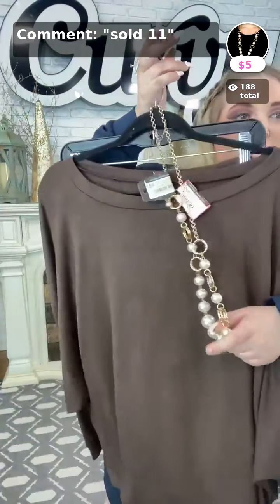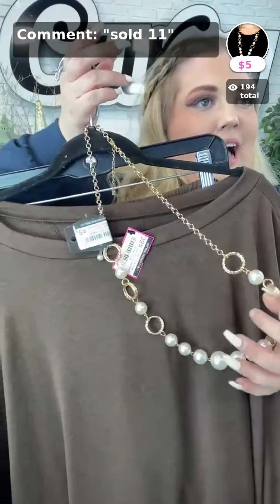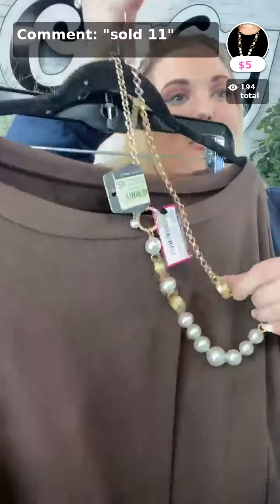Coming up next is the necklace — sold number eleven. I'm sorry, we don't have the 1x on the rack. Hi, my grandma's watching — say hi grandma! Sold number eleven in gold for that necklace, you guys.